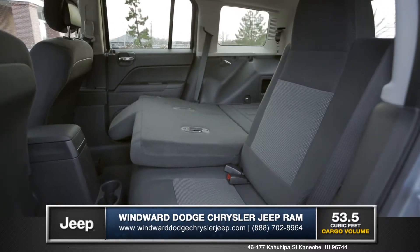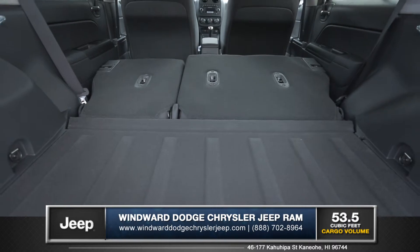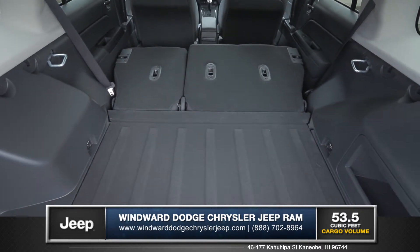By lowering the 60-40 split-folding reclining rear seats, the cabin of the Patriot opens up to a roomy 53.5 cubic feet of cargo volume, giving you room for all your gear on those outdoor adventures.